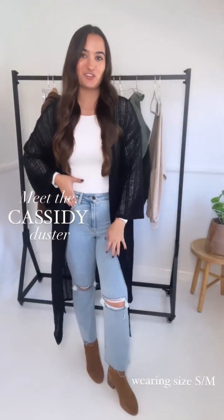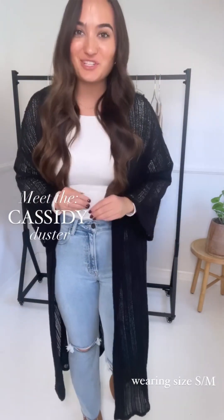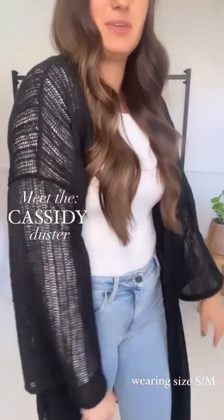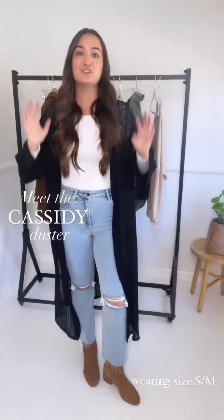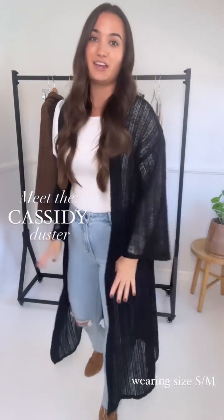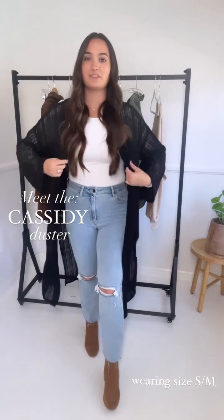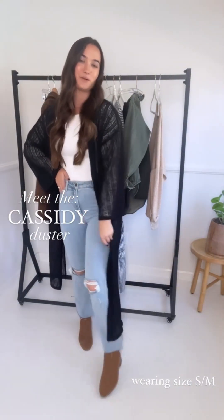Next I wanted to show how you can dress up the Kate jeans — I threw on the new Cassidy duster. This is a beautiful piece that reminds me of CG CJ LA days with longer cardigan-kimono-style pieces. It has a mesh look to it, so a long sleeve peeks through with these wide sleeves — a fun statement piece without being too loud. It's very neutral and easy, and doesn't lock you into one specific style. It comes in black and also a beautiful taupe-blush color. Sizing is flexible since it is a roomy piece — I showed a size small-medium — paired with the Harper, Kate jeans, and booties for a dressed-up look.